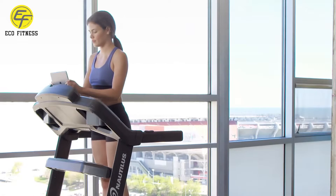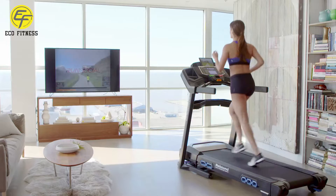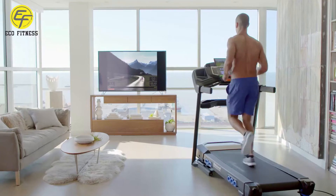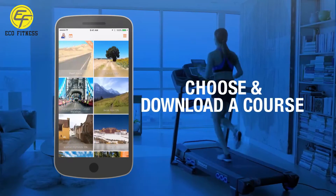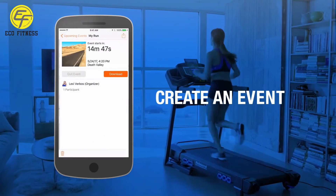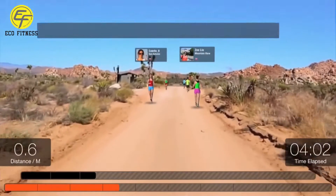Nautilus is partnered with the ultimate mixed reality training app, RunSocial. Travel the world while you train with the amazing new digital fitness experience that lets you explore short and long courses all around the globe. Just choose and download the course you want, create an event and invite friends, or join an existing event.